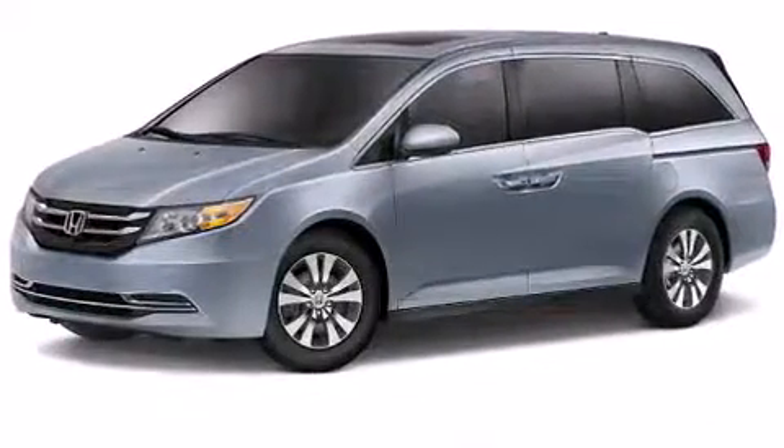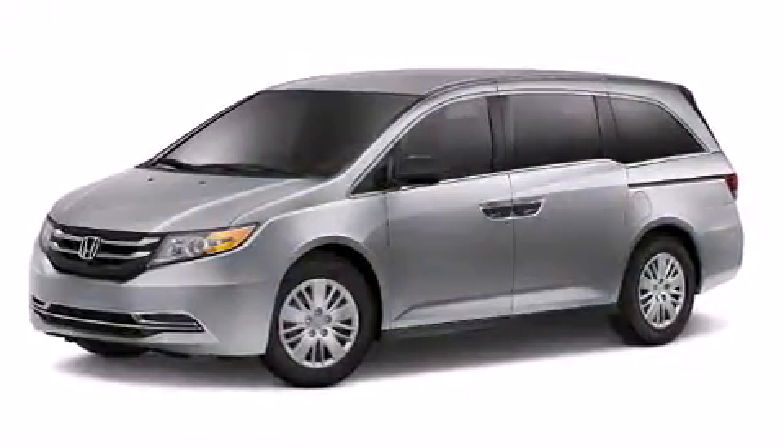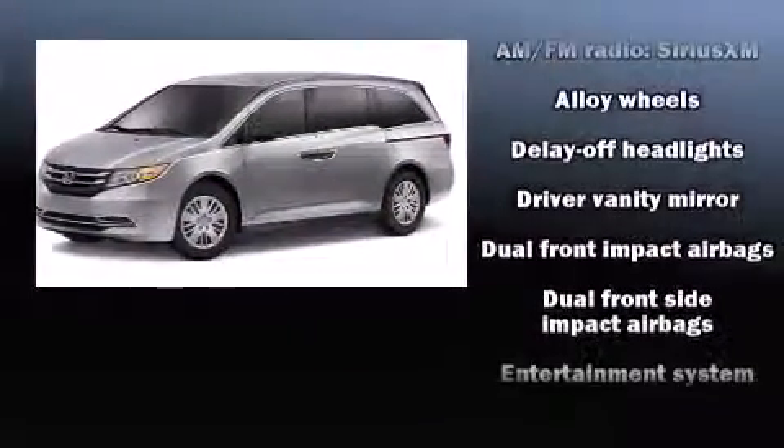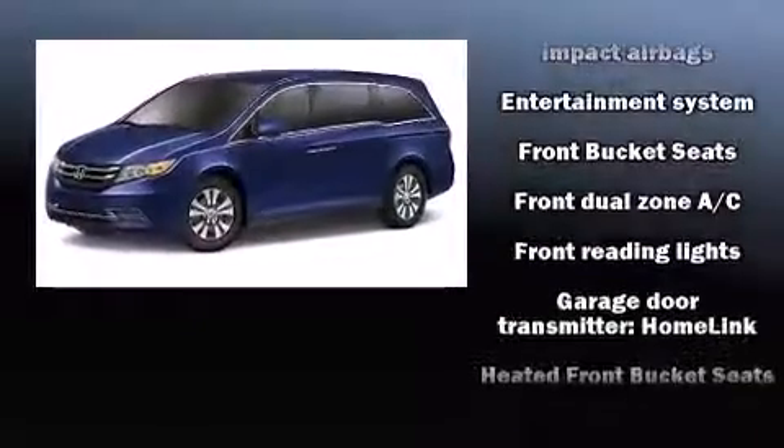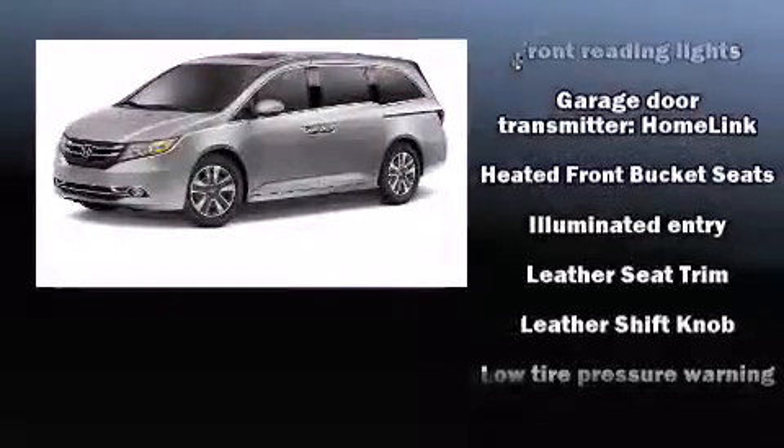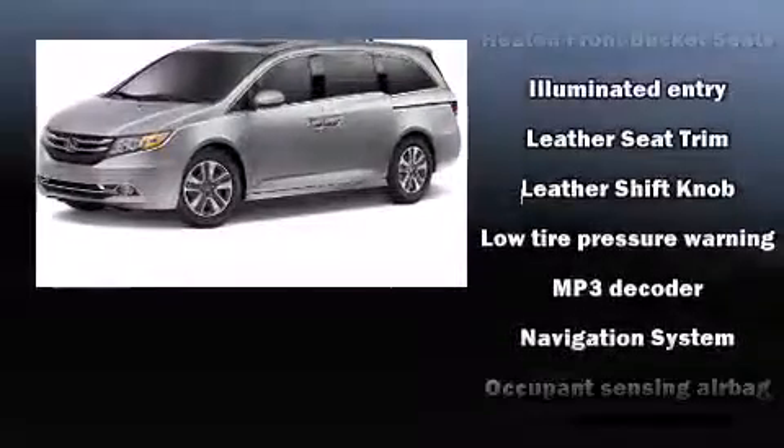Audio features include a CD player with MP3 capability and seven speakers, enhancing the audio experience throughout the interior. Rear LCD monitors provide entertainment that your passengers will appreciate no matter how far the drive.